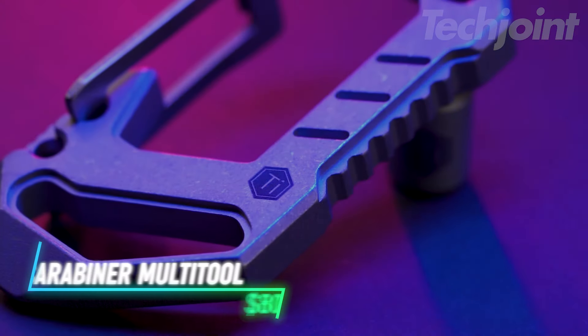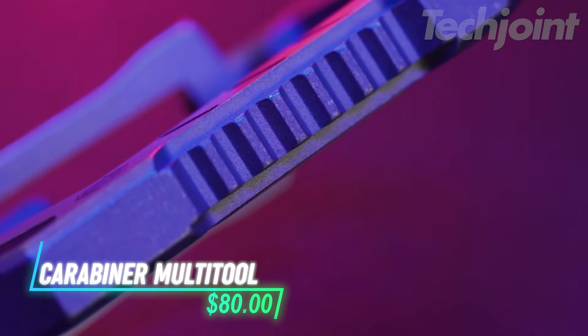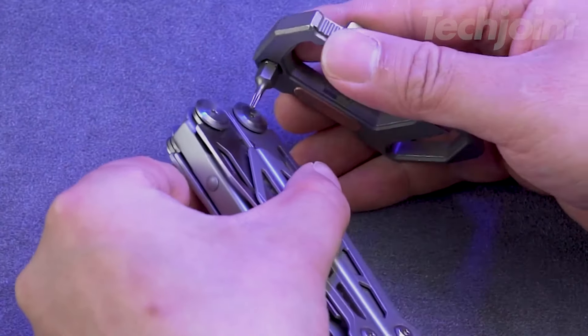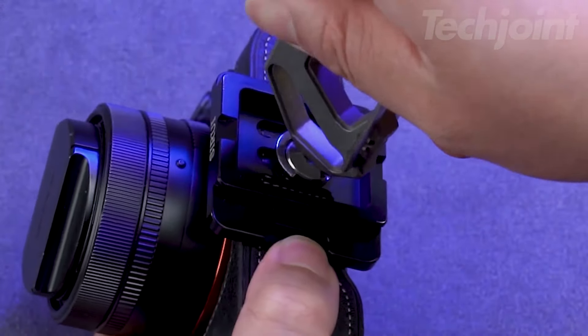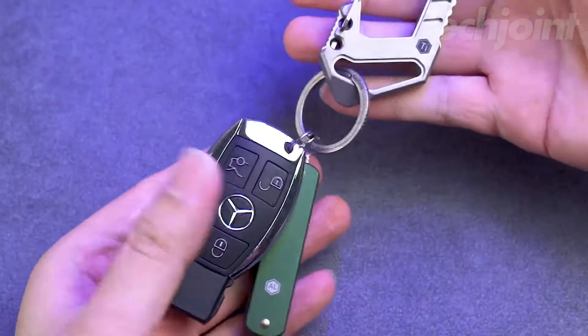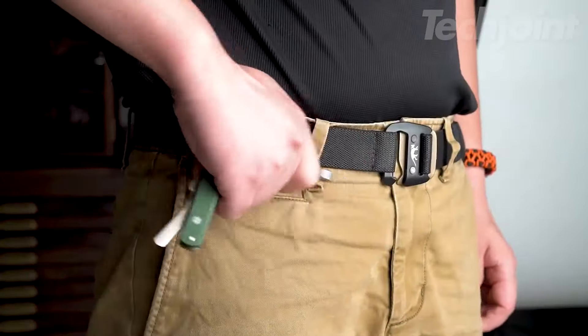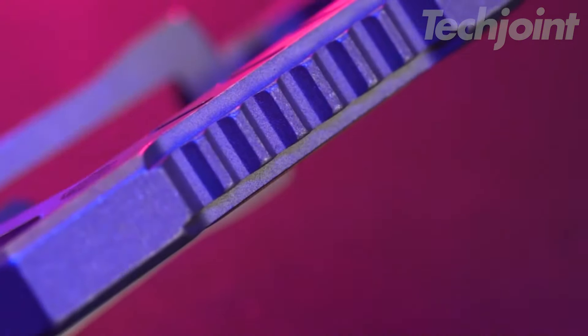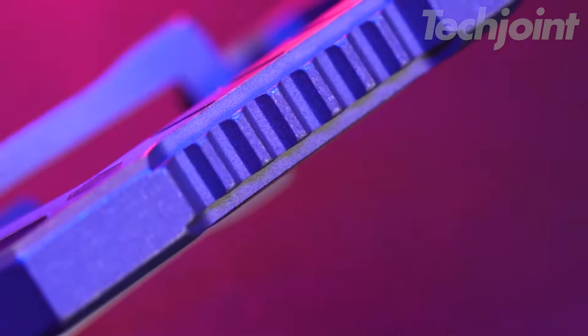This titanium EDC multi-tool combines six essential functions in one compact carabiner: a 1/4-inch hex-bit driver, flathead screwdriver, bottle opener, pry bar, scraper, and keyring holder. Its quick-release buckle allows for easy attachment to bags or belts, while the anti-slip design ensures a secure grip. Crafted from durable Ti6L4V titanium, this multi-tool is both lightweight and sturdy, perfect for everyday carry and outdoor adventures.